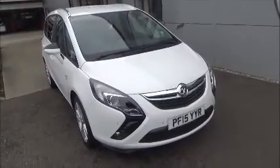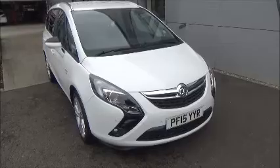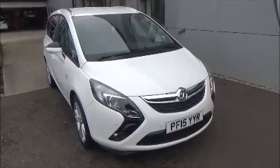You can reserve this vehicle online with a £100 deposit, or call the internet sales team at your convenience. If you're thinking of finance, we're confident we could beat any high-street lender with our dealer funding plan. Thank you for watching.